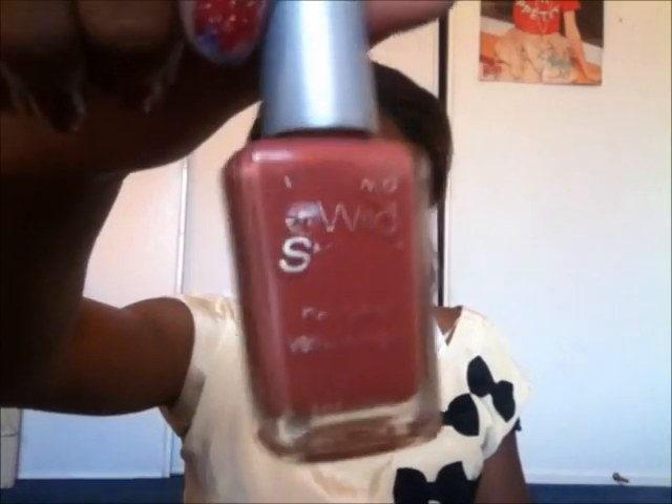I think you guys should get this color. It was very cheap at Walgreens. Casting Call or Rose Sage comes in this Wet n' Wild bottle and it did chip off a little bit, but I actually think it's going to last a while.